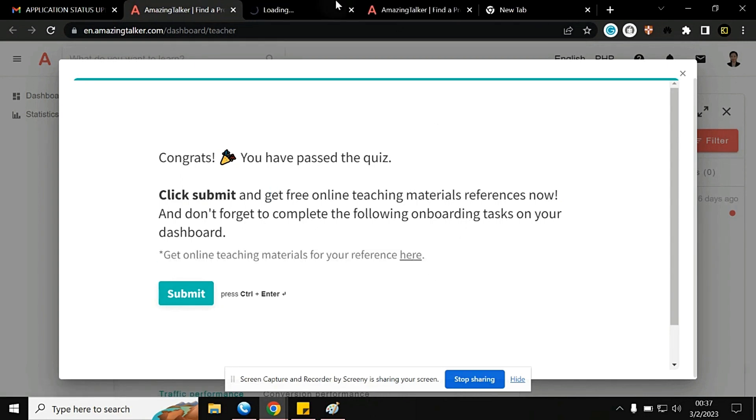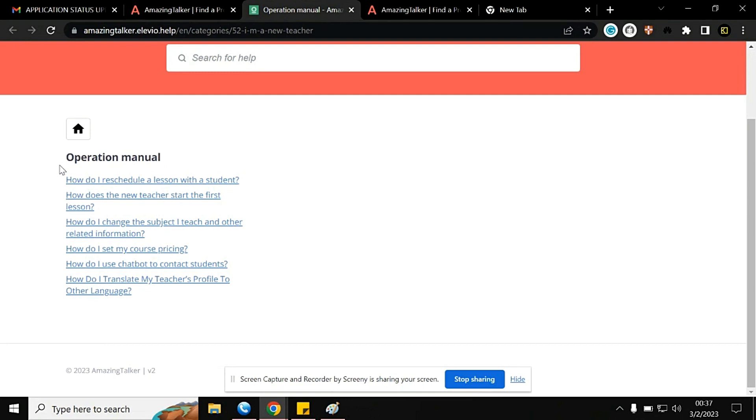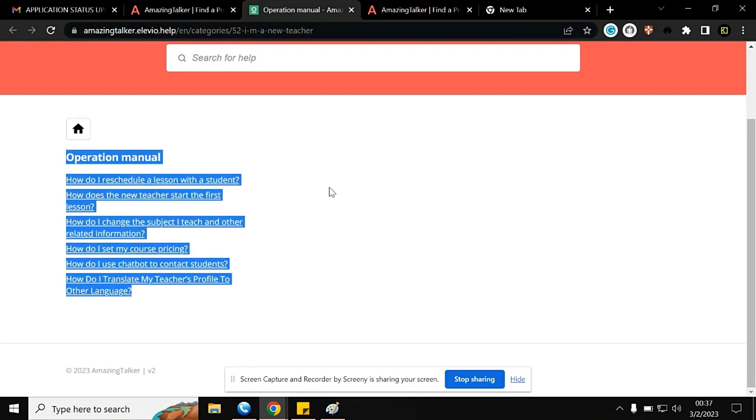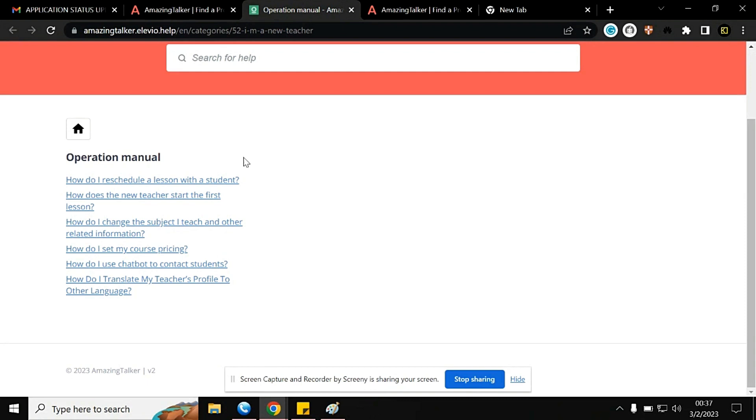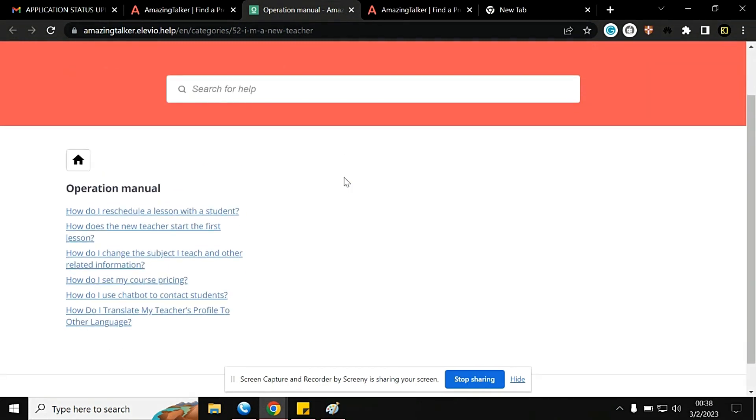When you click through, you have access to the operation manual. Here you can see things you need to know — how to reschedule a lesson with a student, how a new teacher starts the first lesson, how to change the subject you teach, order-related information, how to set your course pricing, how to use the chatbot to connect with students, and how to translate your teacher profile to another language.